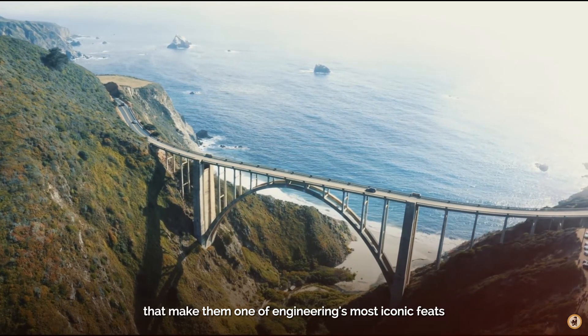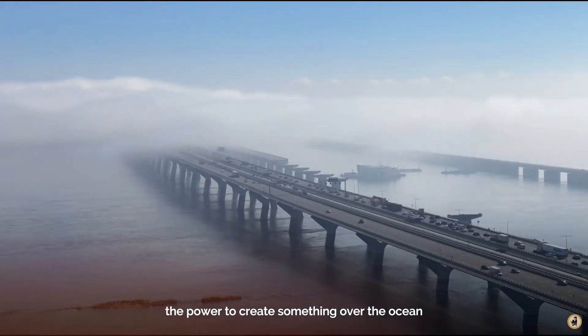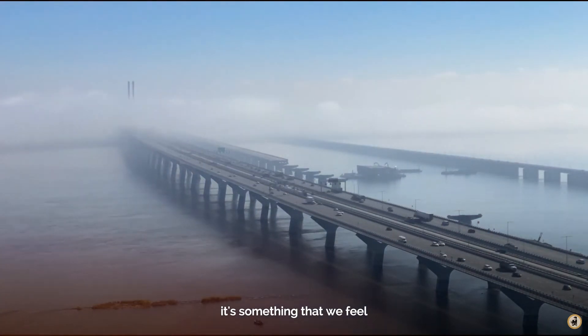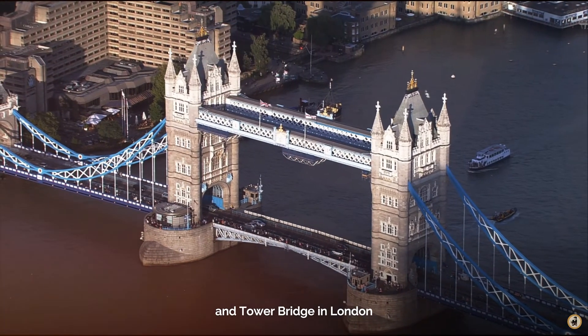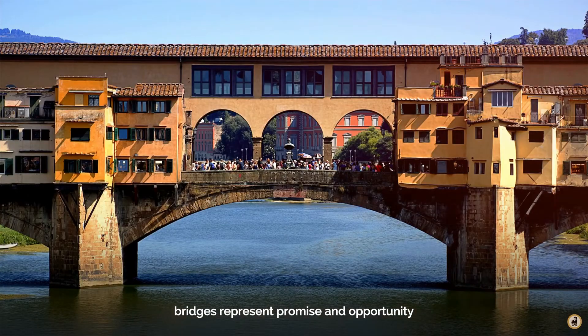There is something about bridges that make them one of engineering's most iconic feats. The power to create something over the ocean, to connect two places, to open up new horizons. It's something that we feel whenever we go over a bridge. From the Golden Gate Bridge in San Francisco and Tower Bridge in London, to the Ponte Vecchio in Venice, bridges represent promise and opportunity.